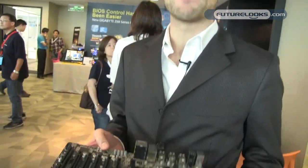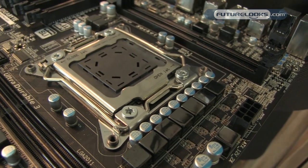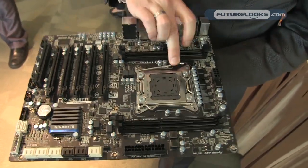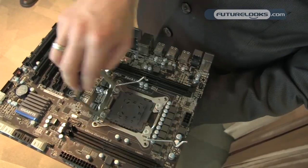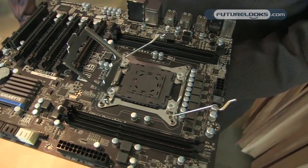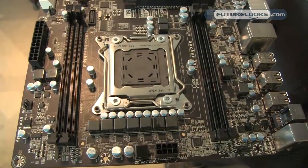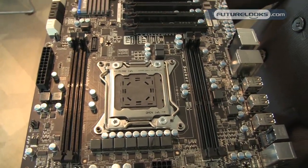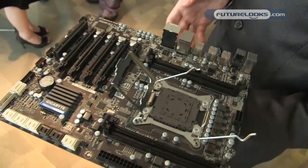One more thing I'm excited to show you — we've got a sneak peek of our new upcoming platform from Intel. This is our X79 motherboard. As you can see, the socket is quite a bit different than past generations. This is the new locking mechanism — it's a little bigger, a little more complex. It also has 8-channel memory, with memory on both sides for better signaling.